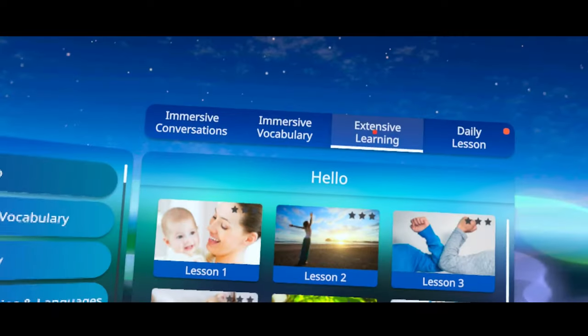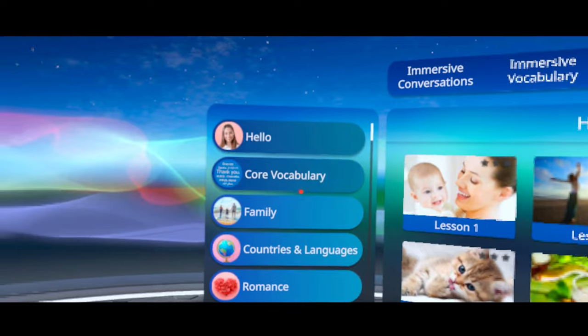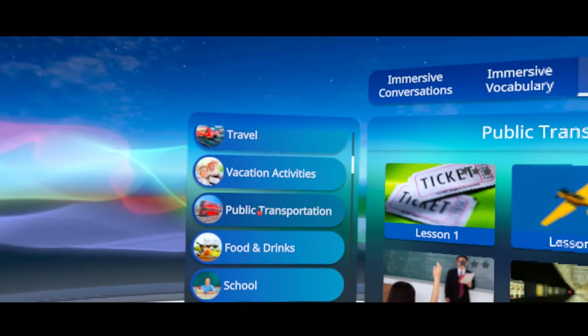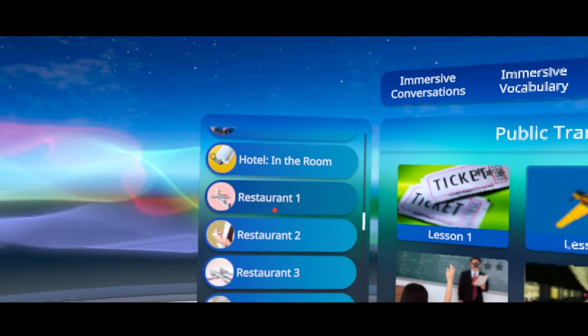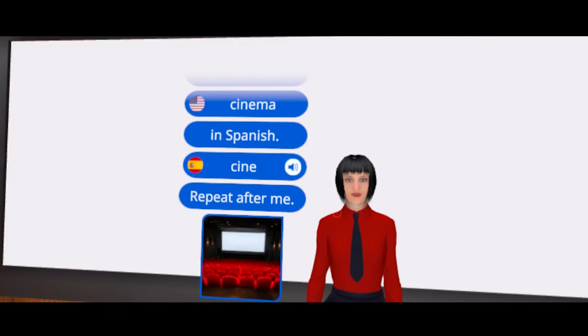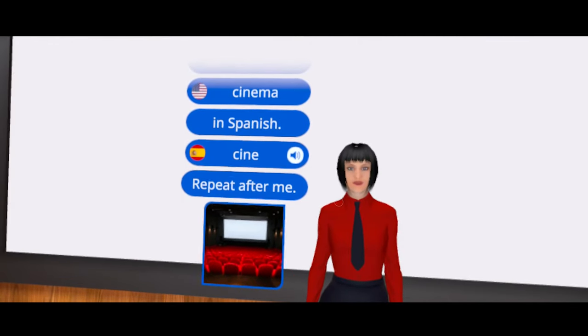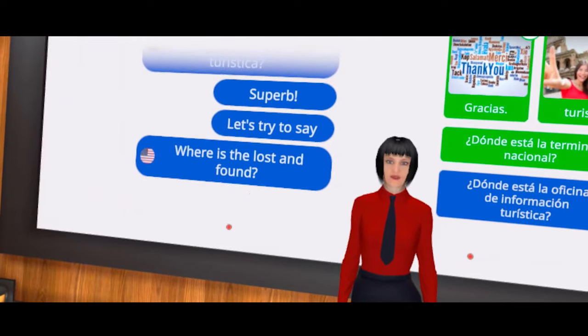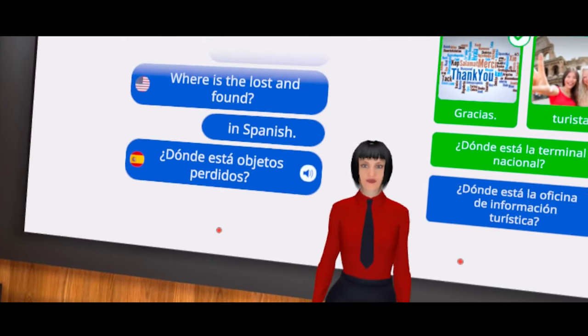There's the extensive learning mode where you get to go deep on a topic, like airport travel or places to go on dates, and you get to focus in and learn a bunch of new words and phrases about that topic. There's a nice plus in that the words and phrases they teach you are repeated slowly to help you better catch the pronunciations. There are tons of lessons here to help you go deep on niche vocabulary.